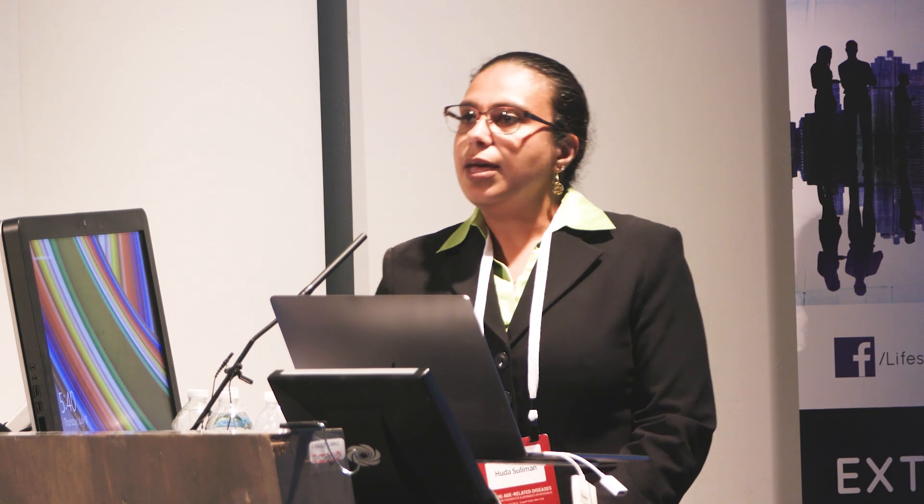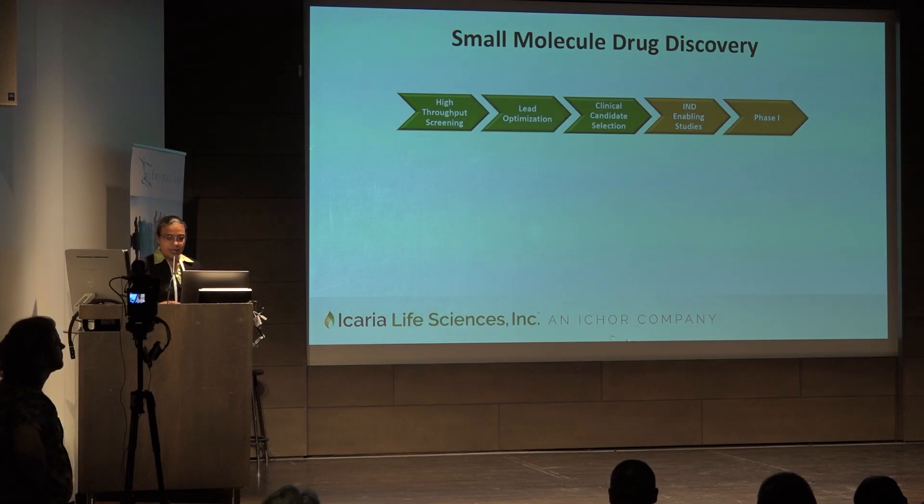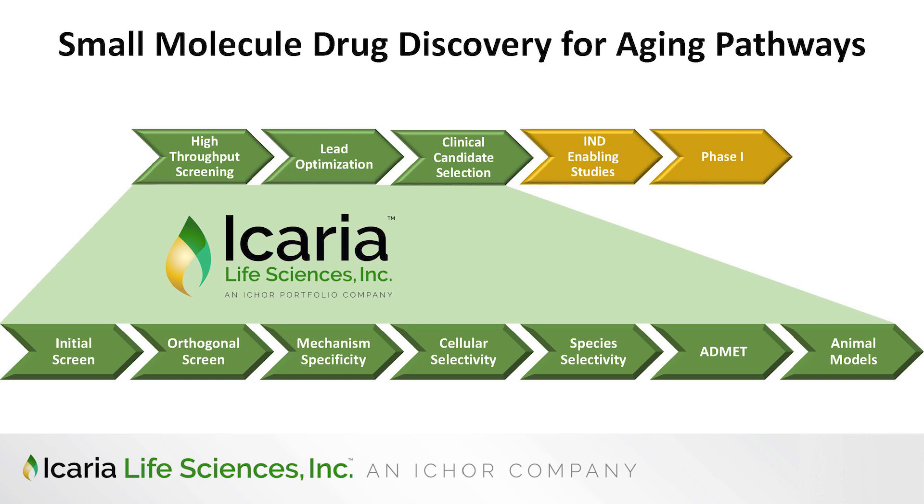If a product is deemed reasonably safe for initial human studies, then it can move on to phase one. The goal of phase one is to determine the dose and the schedule for the next phase in clinical trials. For our small molecule drug development and thinking about aging pathways, we will focus on the first three steps, because we believe that's where many of the bottlenecks are in drug discovery.